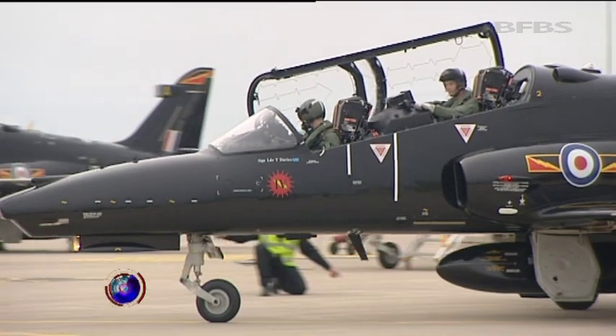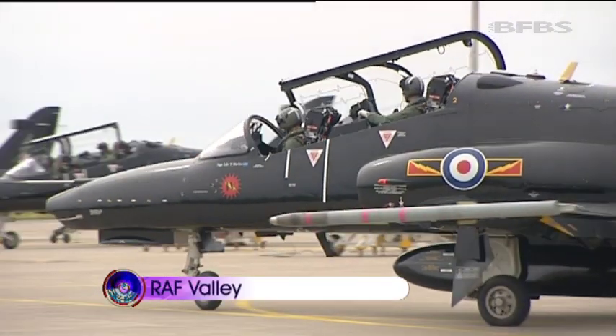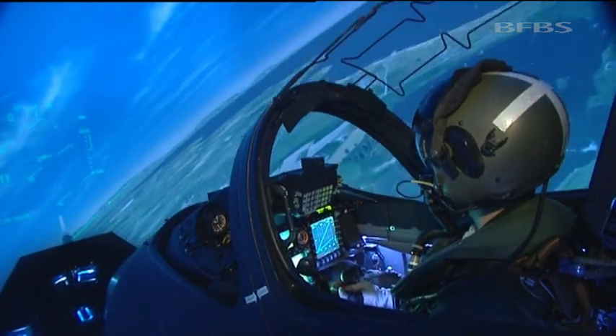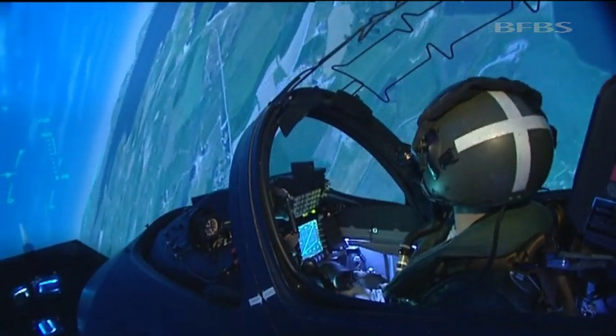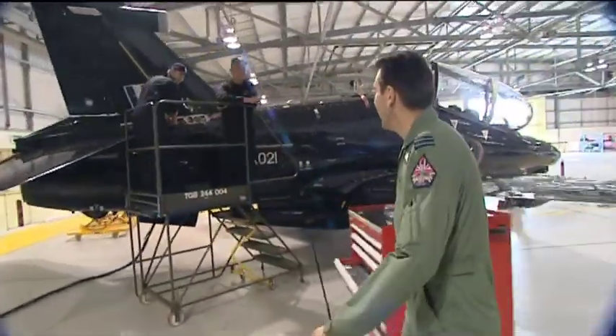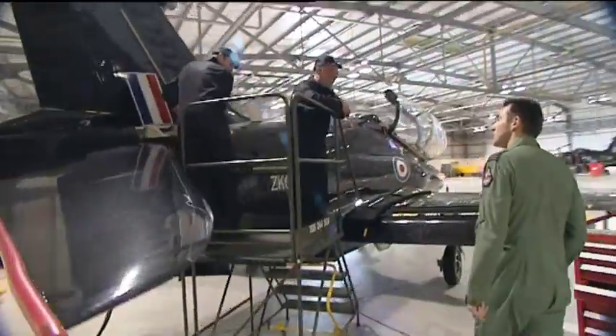These pilots are probably amongst the best trained in the world. By the time they get to fly these Hawk T2 jets in RAF Valley, they'll have been through a training package acknowledged as industry-leading. And as OC of 4 Squadron, Wing Commander Kev Marsh explains, what they see in the Hawk is identical to frontline aircraft.